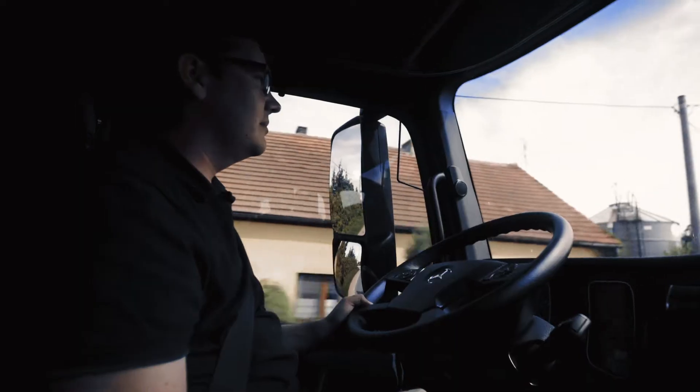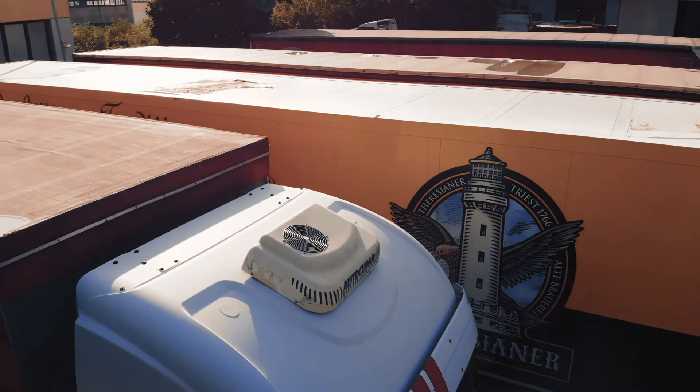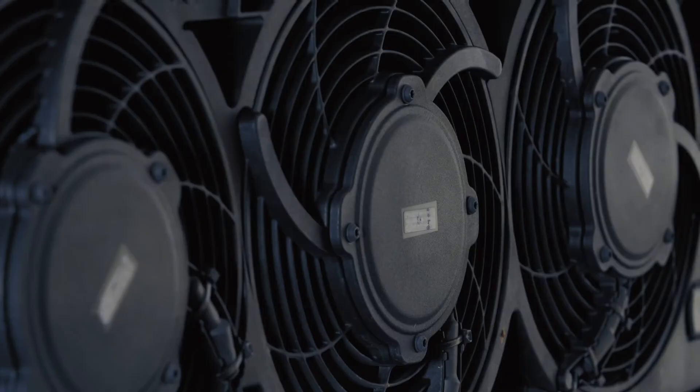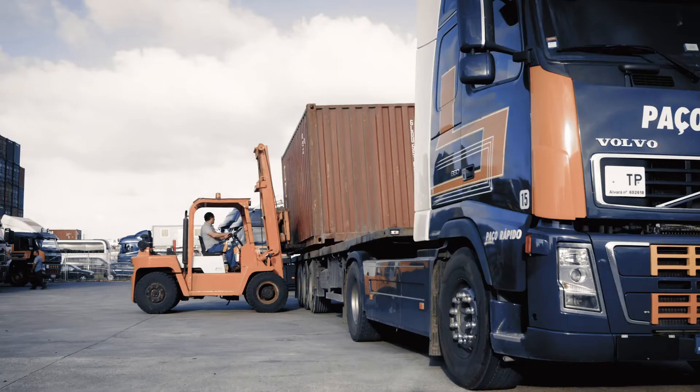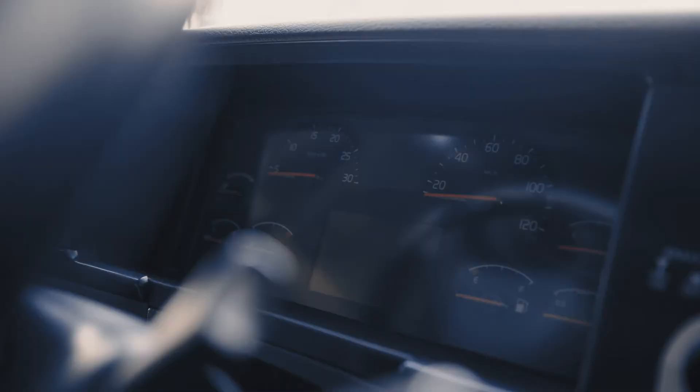Truck driving changes tremendously. One of the biggest game-changers of today is the parking cooler. Retrofitted or integrated, the parking cooler is by far the biggest energy consumer during engine-off phases. This increases the risk that truck engines do not start anymore after the breaks.